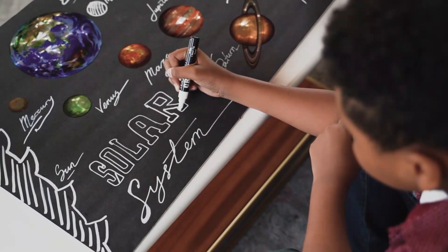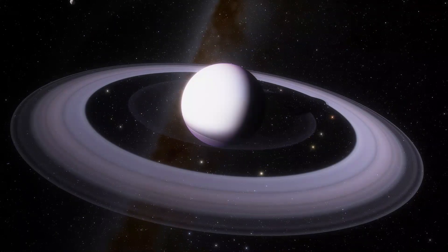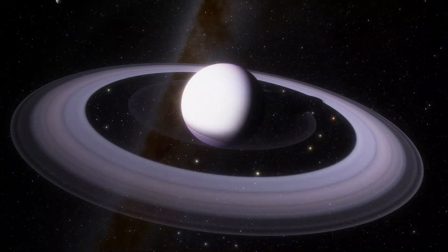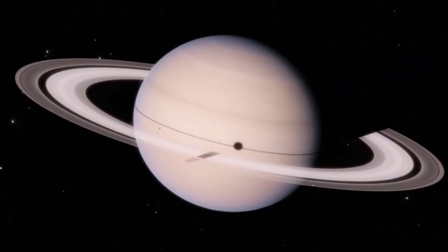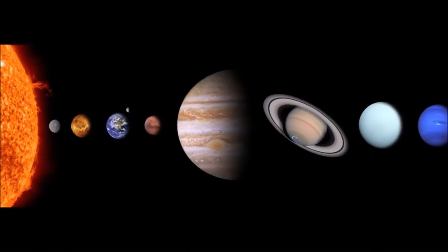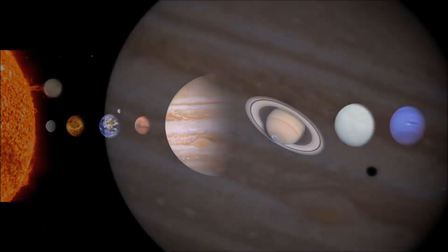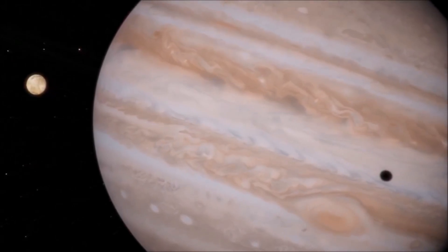Saturn is the sixth planet from the Sun and one of the gas giants in our solar system. It's about 1.4 billion kilometers from the Sun and it takes about 29 Earth years to complete one orbit. The atmosphere of Saturn is mostly made up of hydrogen and helium, and it's known for its beautiful cloud formations and weather patterns. But what makes Saturn really special are its moons — there are over 80 known moons orbiting the planet, each with their own unique characteristics and features.